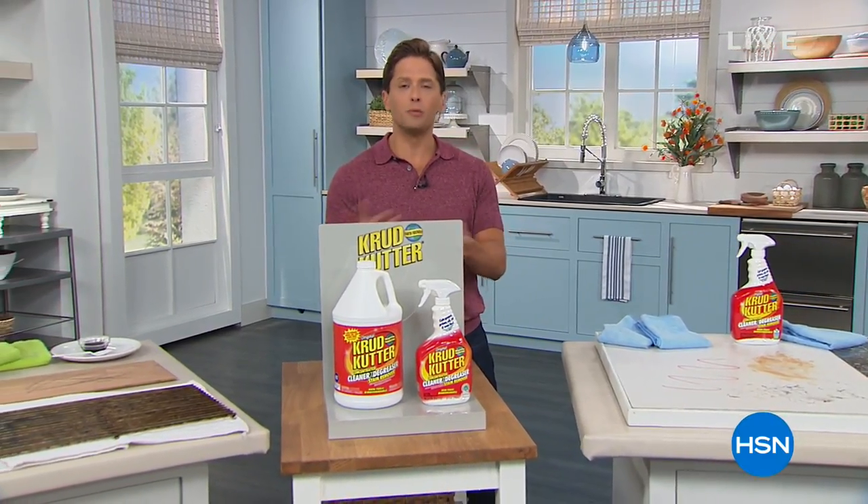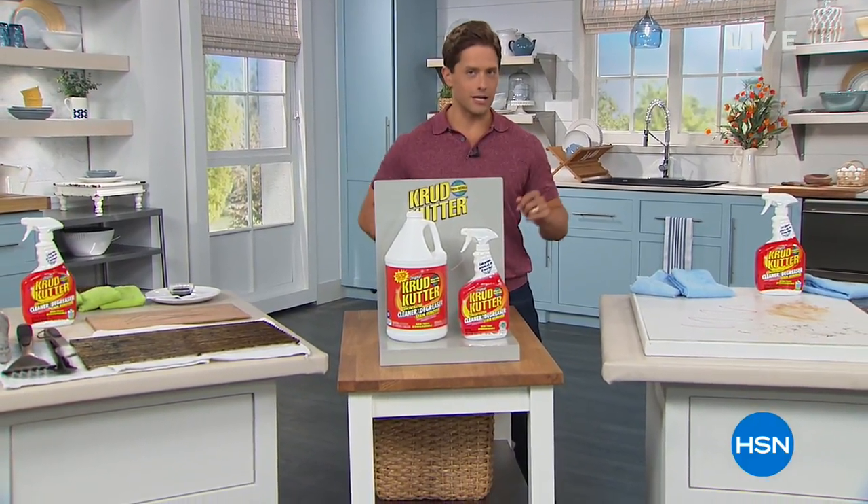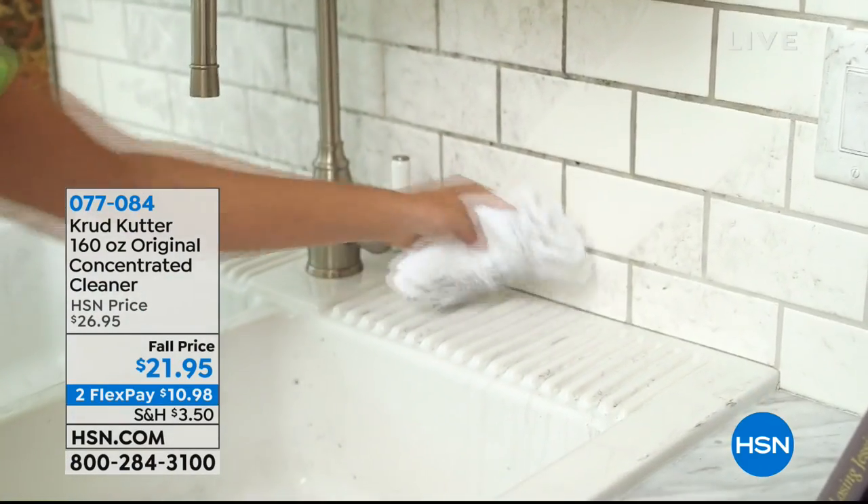Our hour right now is dedicated to great home solutions, so you're sitting at home right now — how are you cleaning? How are you organizing? We've got you covered. Now, we're going to start the hour off with this wonderful cleaning product called Crud Cutter.